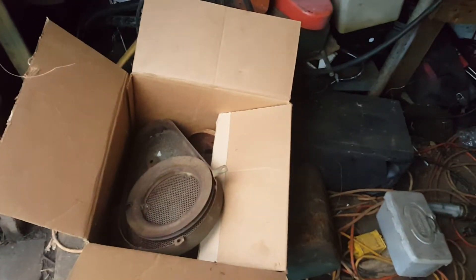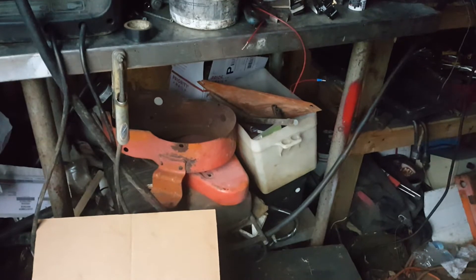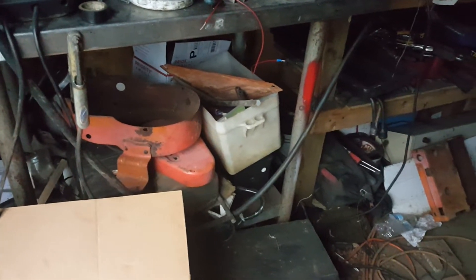If anybody's interested in the PTO covers let me know. For the orange one, I'm gonna keep the starter generator cover and the side panel for it, but if it comes down to it I'll probably end up selling them too.